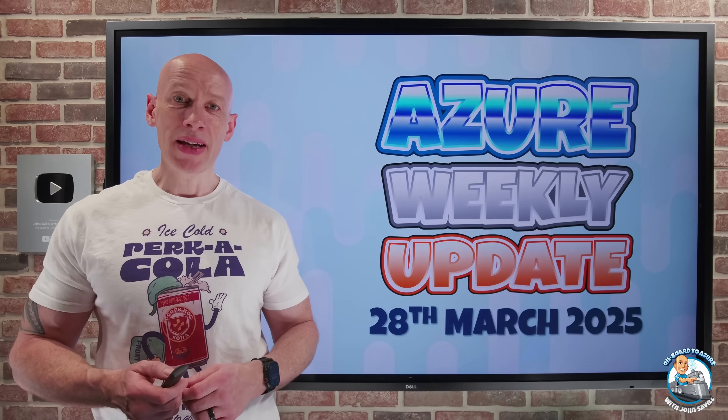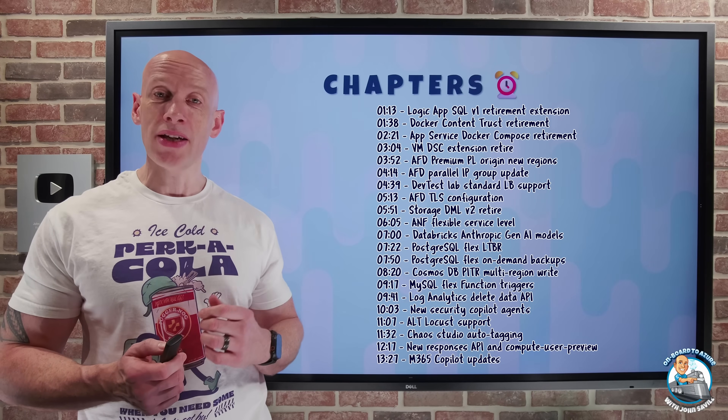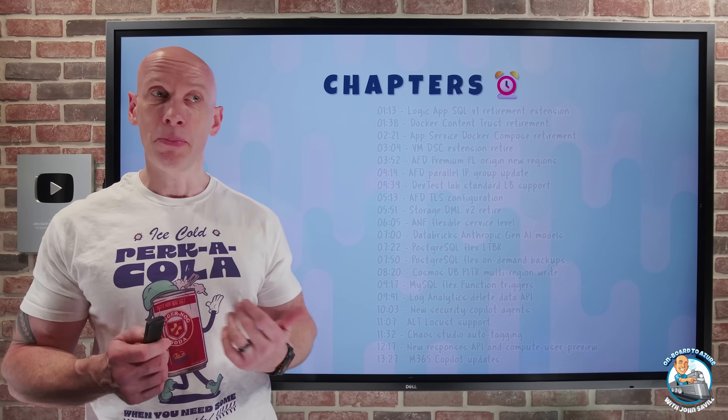Hey, everyone. Welcome to this week's Azure Update. It's the 28th of March. Quite a lot of updates this week. You can just jump to the update you care about the most.